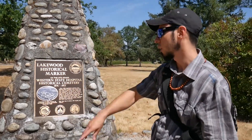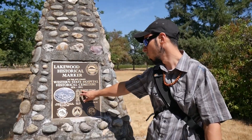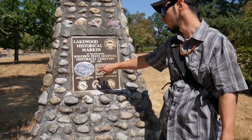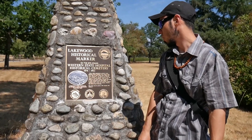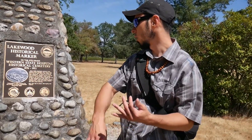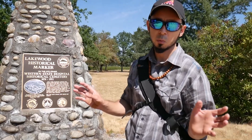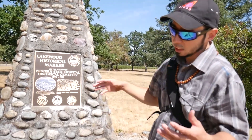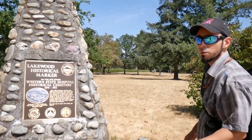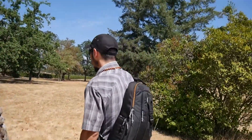Over 3,200 psychiatric patients from Western State Hospital are buried here from 1876 to 1953. Some of them don't have names — they're just numbers for privacy. It says they were mothers, fathers, grandparents, aunts, and uncles. There is some strange history associated with Western State, the original hospital, but it's kind of nice that they do have privacy. It's an interesting history if you look it up.